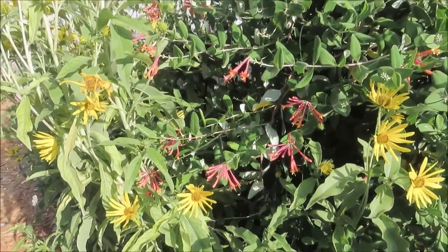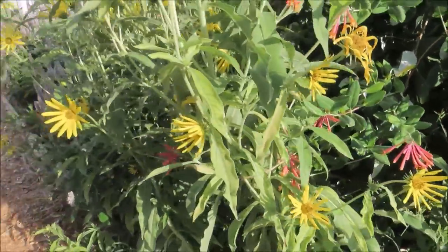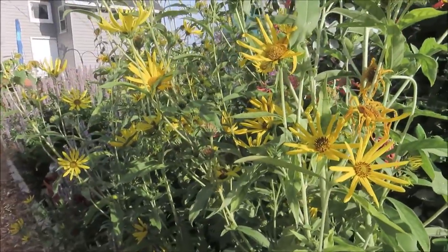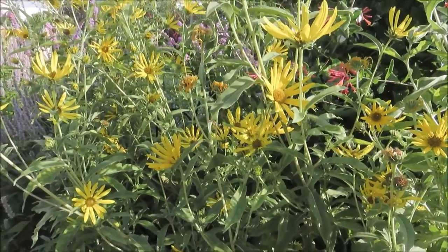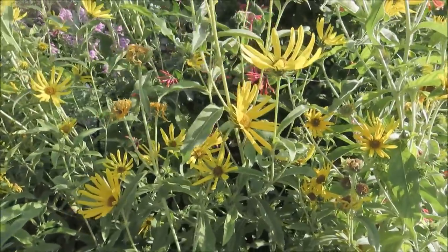And here we have more sunflowers. These are perennial sunflowers that come back every year. They're not your big sunflowers — what you normally think of as a sunflower. It's more of a bush with sunflower-type blossoms.